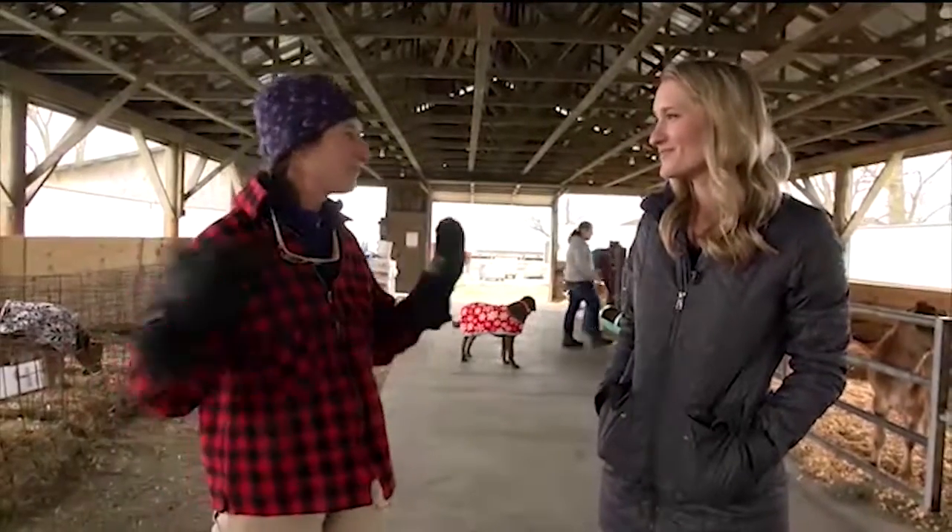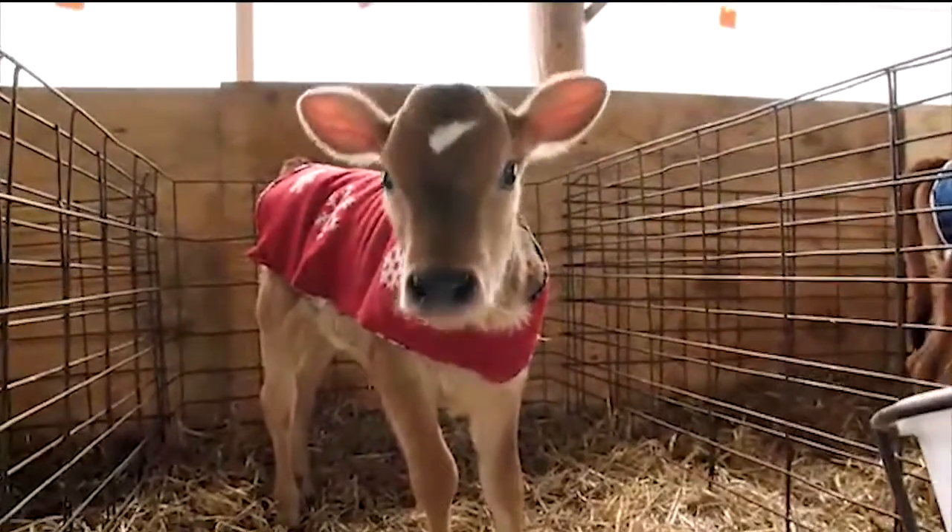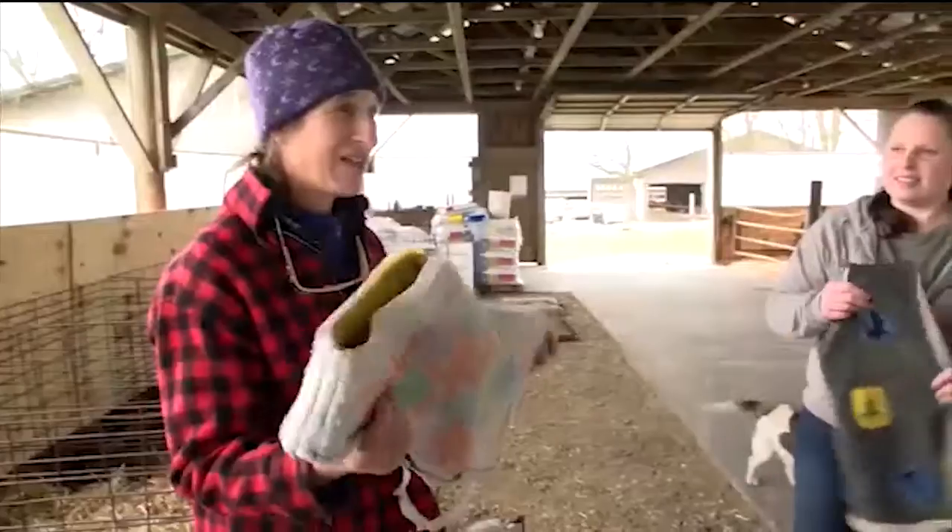That's why the calves have blankets on — to help them feel good. You heard that right: the calves have blankets on. You won't find these online or in a store.